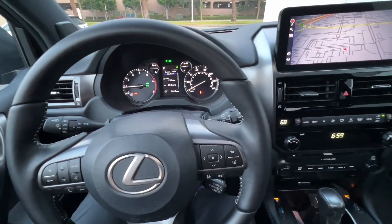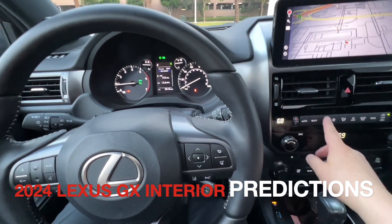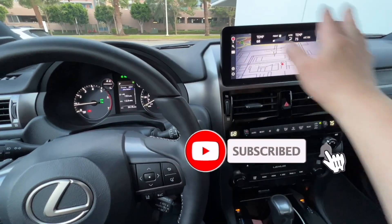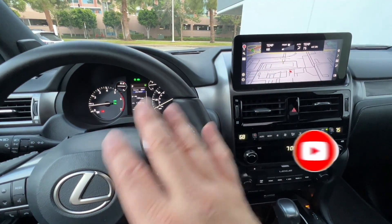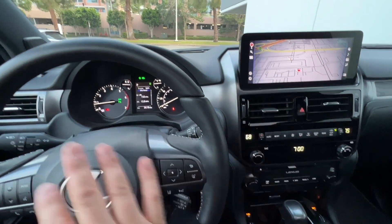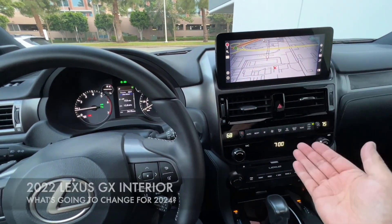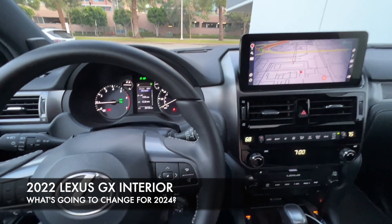Now inside the 2022 Lexus GX, let's see if we can predict what the new version might look like in terms of the interior. They have updated the infotainment system and the center stack for 2022, so it's actually pretty good in terms of having the right kind of technology and features for this year, but the whole thing is still pretty outdated and we don't even have wireless Apple CarPlay — only a wired version, and that's not good enough.